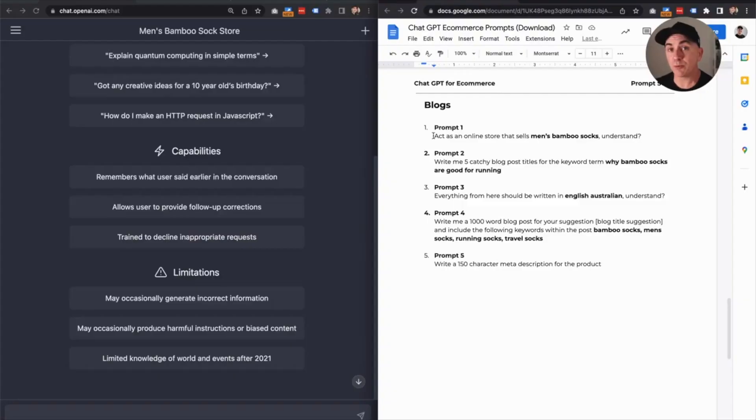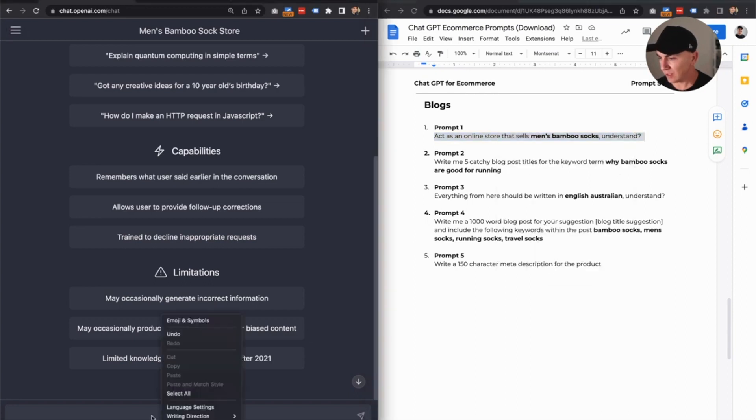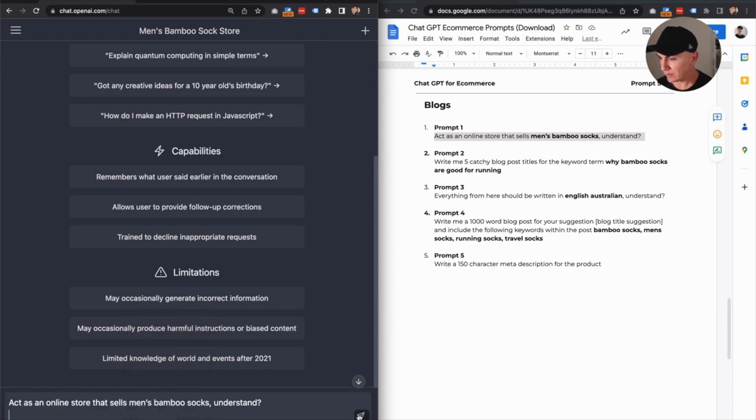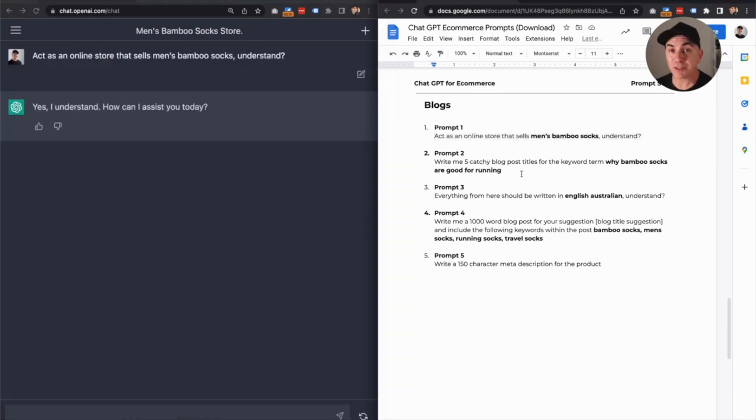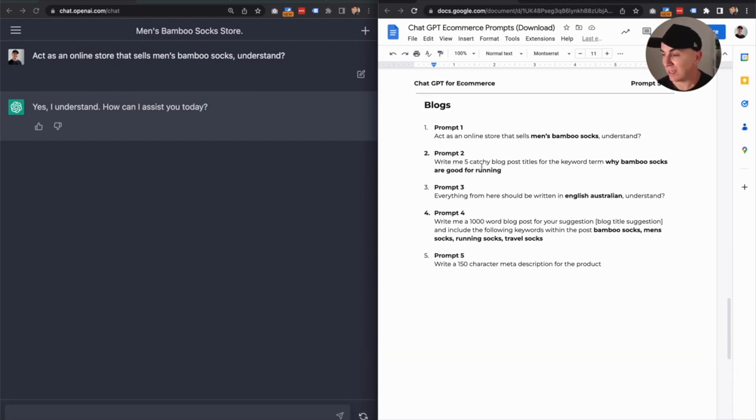So now to chat prompt number three, and this one is really, really cool. Prompt one — we're going to do the same thing: act as an online store that sells bamboo socks, understand. Copy and paste. Prompt number two, we're actually going to tell it to give us some ideas for blog posts. Write me five catchy blog post titles for the keyword term: why bamboo socks are good for running.